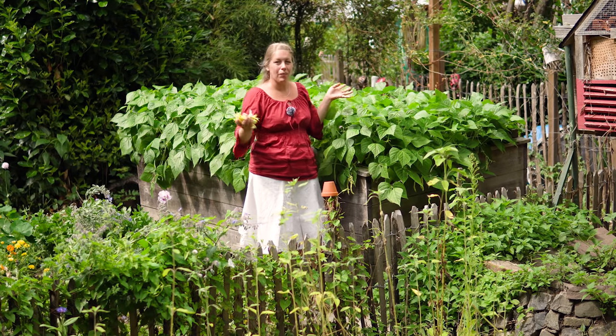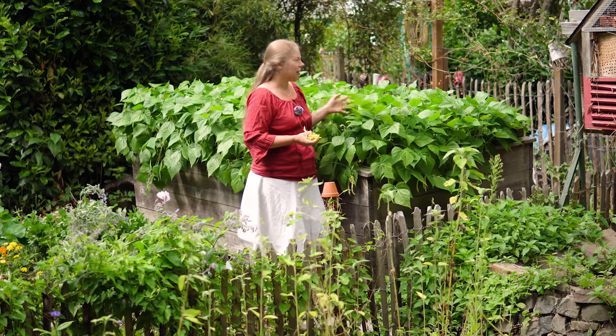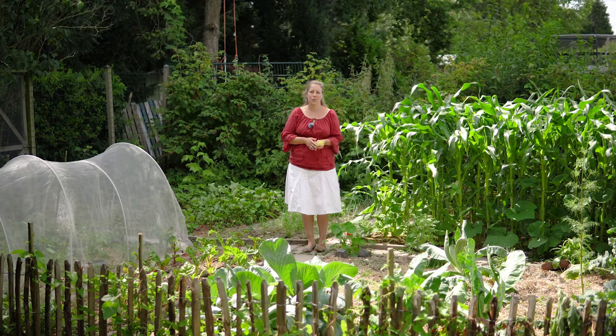Wenn diese Buschbohnen alle abgeerntet sind, was kommt als Folgekultur dann rein? Wir wissen es noch nicht so ganz genau. Vielleicht ein Asiasalat oder Feldsalat, oder auch Spinat. Hochbeet Nummer 2 ist voll mit Buschbohnen, und daneben haben wir natürlich noch ein paar mehr Beete.